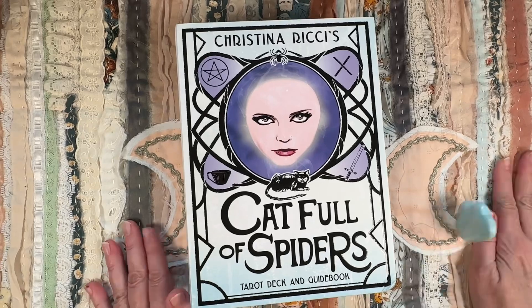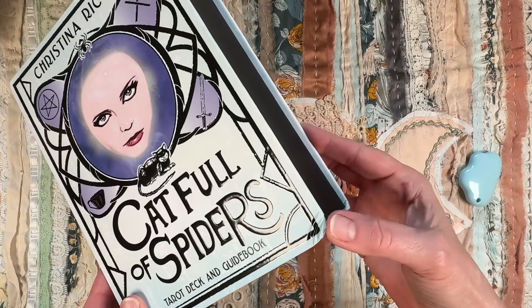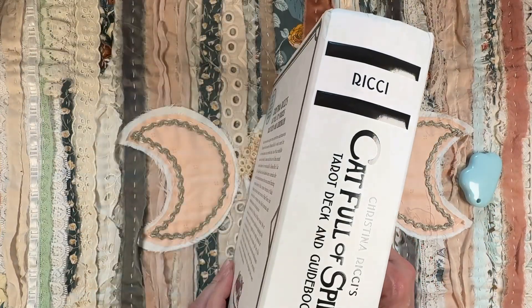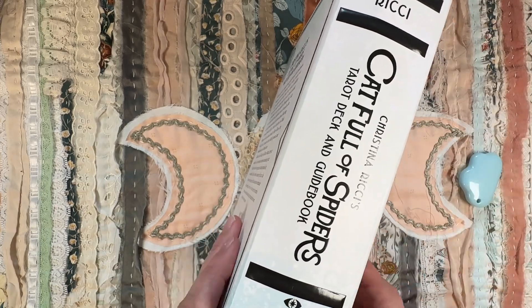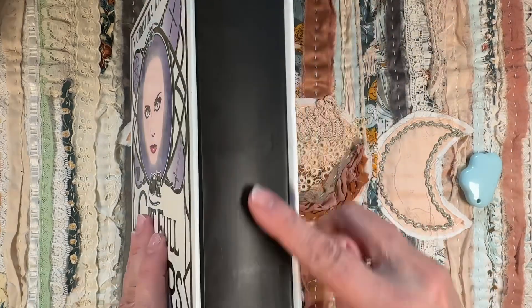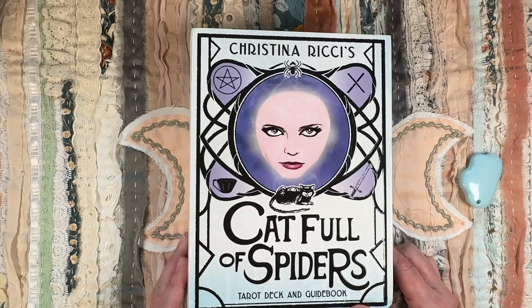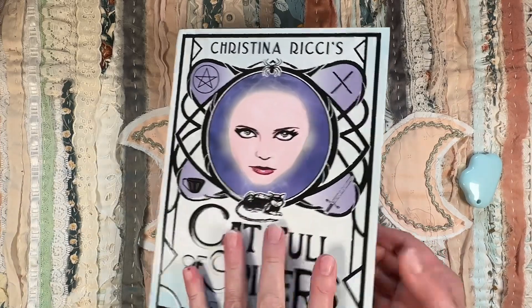I should mention Amazon smacked up the box pretty good — all the corners are crushed, which is what it is. But it looks like a little book. The box has a back that looks like a book, and then it has a bend that kind of looks like pages. It's very cute. The cover has her picture with some little symbols and things.